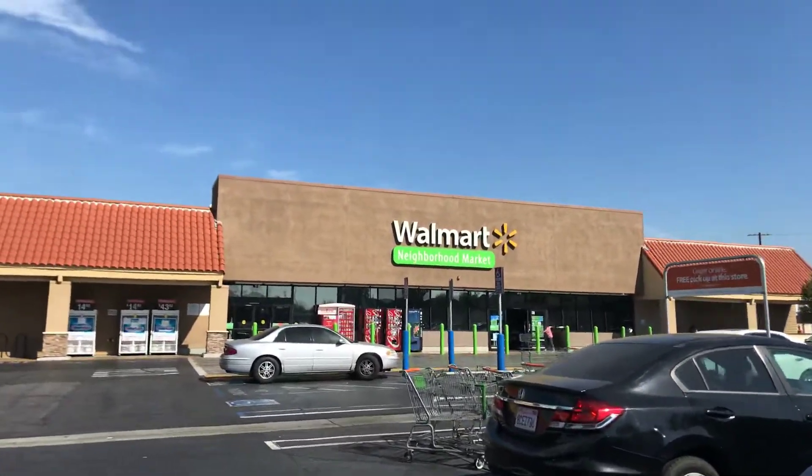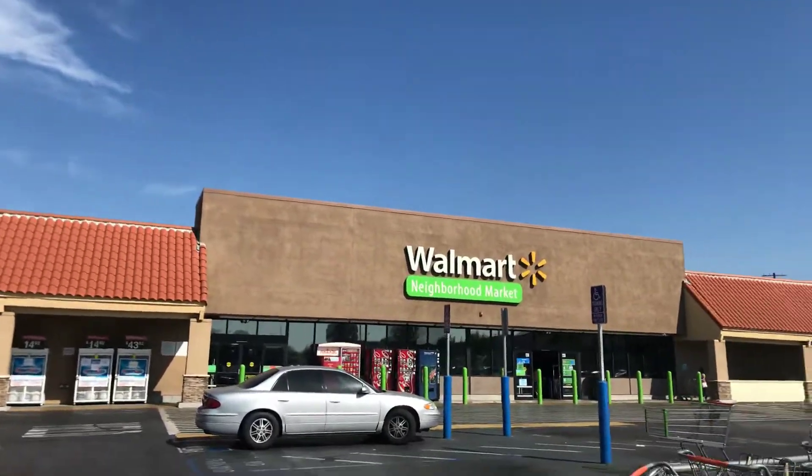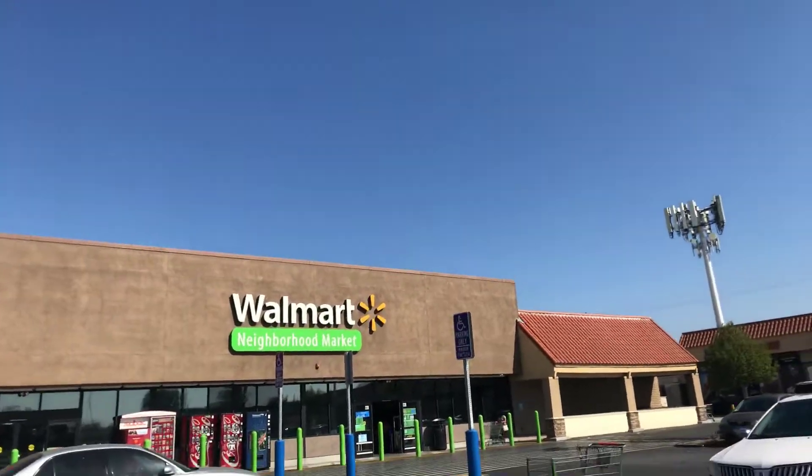Welcome back to Place Collectibles Channel from La Puente, California — Walmart Neighborhood Market.